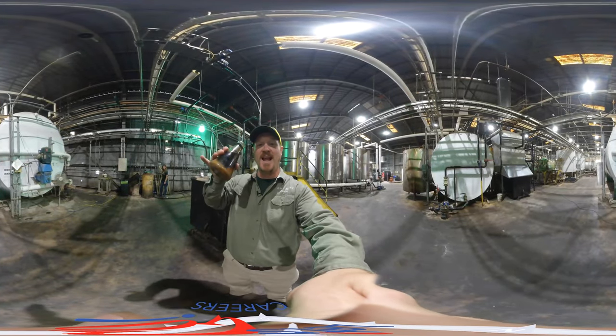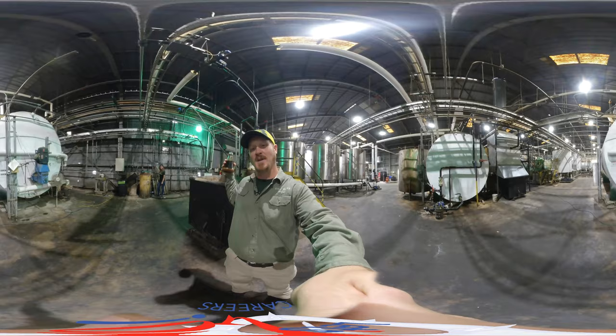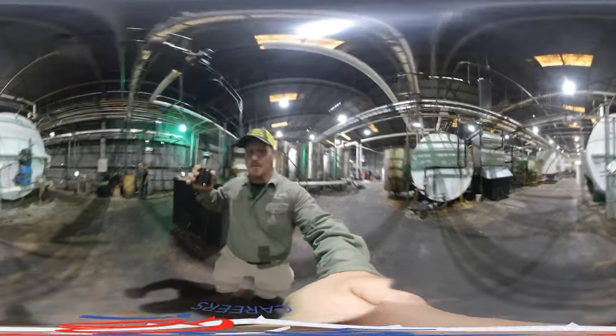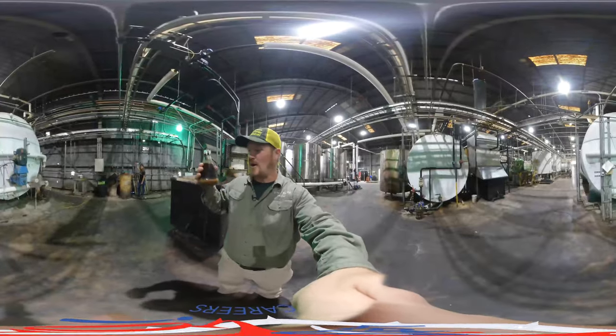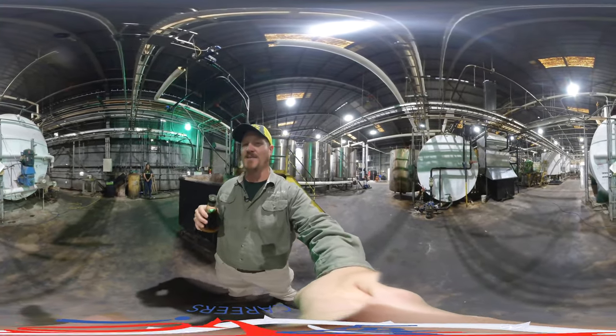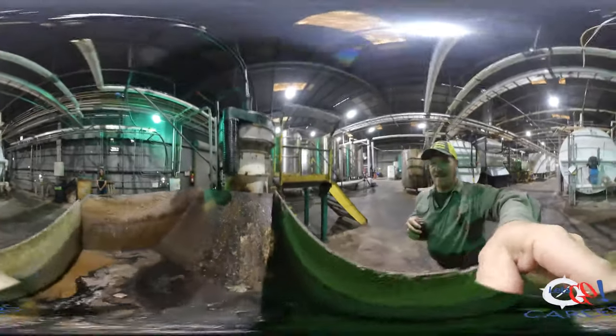The first thing that we do is we take nasty waste oil and we put it through a filtration machine behind me, and it shakes and filters and it removes all of the solids that are in the bottom of this sample. Once the solids are removed they look like this.